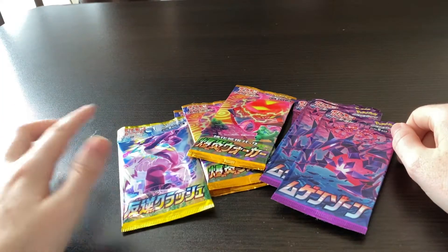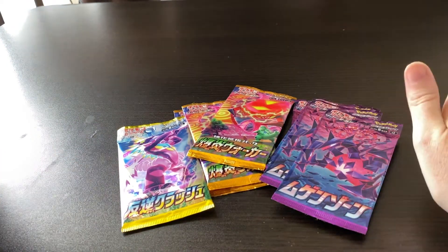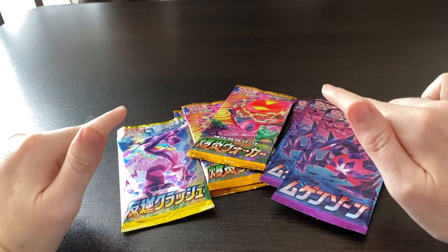I want to assure you that my table is clean. This is super glue. I like to make cosplays on this table. I have washed it down. So if you're like, ooh, why are you putting those Pokemon cards on that disgusting table? No, no, no. This is clean.